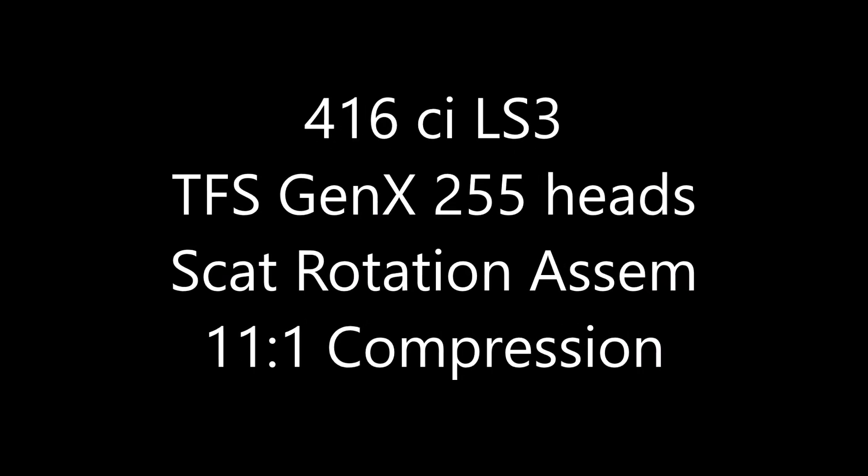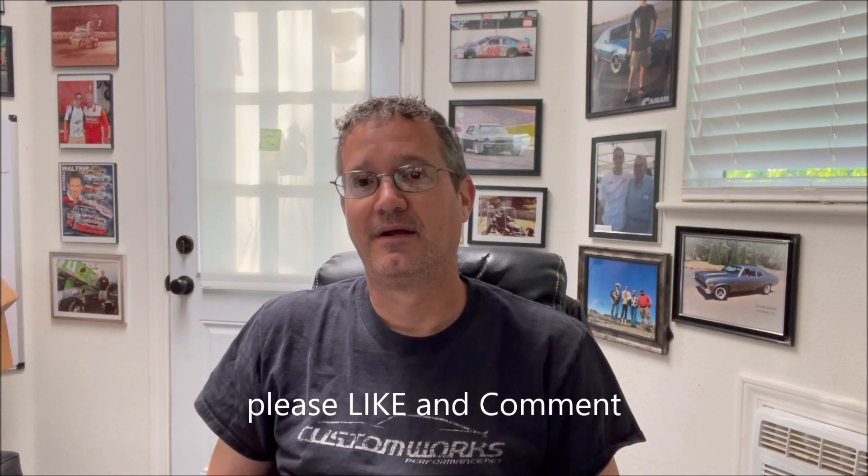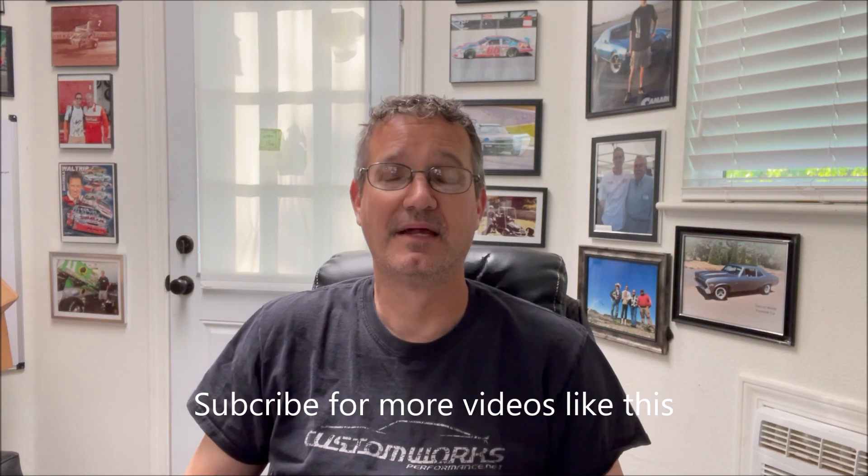You'll see the engine specs and the results of what we did. Before you see the results, leave some comments — what do you think? Do you think the 92mm or the 102mm throttle body will show more power down low, more power up high? I want to hear your comments. Also hit the like and subscribe — we're going to make more videos like this, and if you have ideas for videos you'd like to see, let us know. We dyno cars a lot and if we can fit something in, we'll do it.